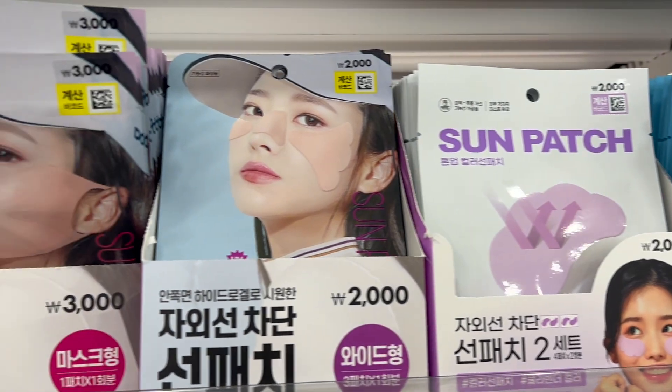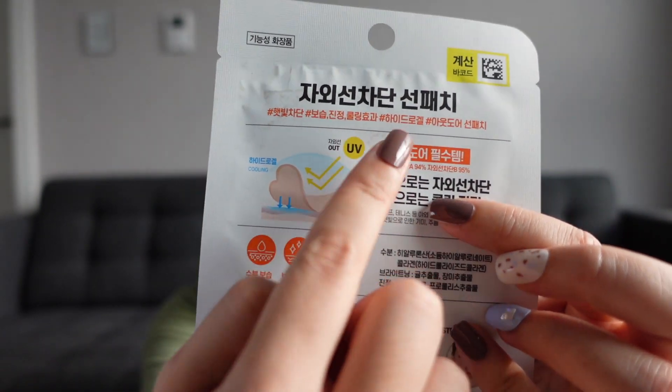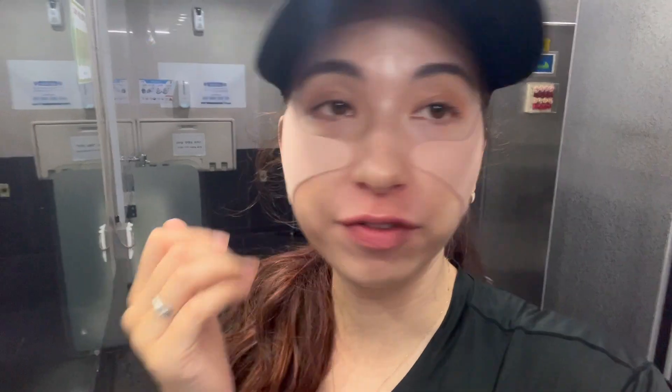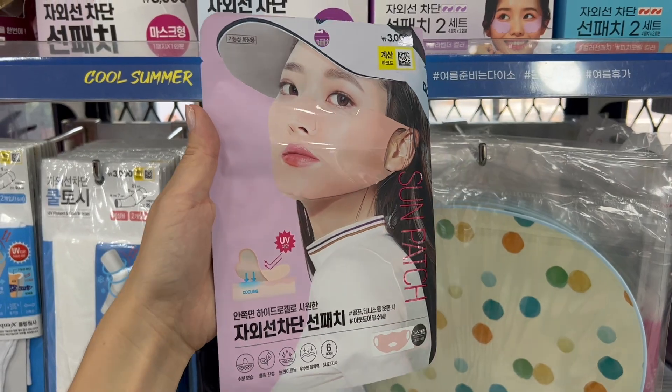Next we have sun patches — only 1000 won and single use. You put these patches on your face and they're supposed to do two things: keep you cool and block UV. They're supposed to last six hours. I've definitely seen people using them at festivals or while hiking. It feels cool when you put it on, a bit like a silicone face mask. They also have a version that looks like a face mask with holes for your mouth and nose — protection against UV. I didn't buy it because I think it looks too creepy.